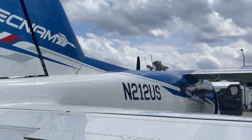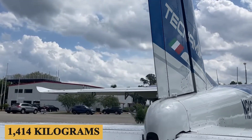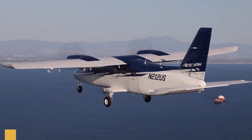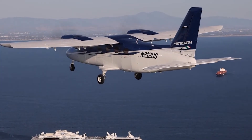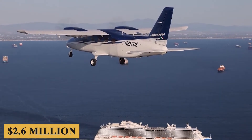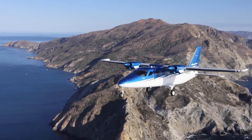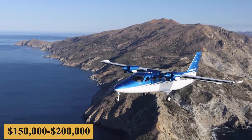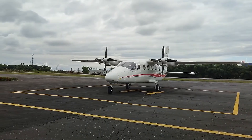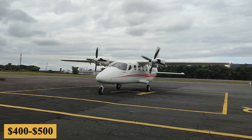All this while maintaining a useful load of 3,117 pounds or 1,414 kilograms. The base purchase price for a new Tecnam P-2012 is $2.6 million before options, and while the total yearly fixed cost is roughly $150,000 to $200,000, the average hourly operating cost is estimated at $400 to $500.